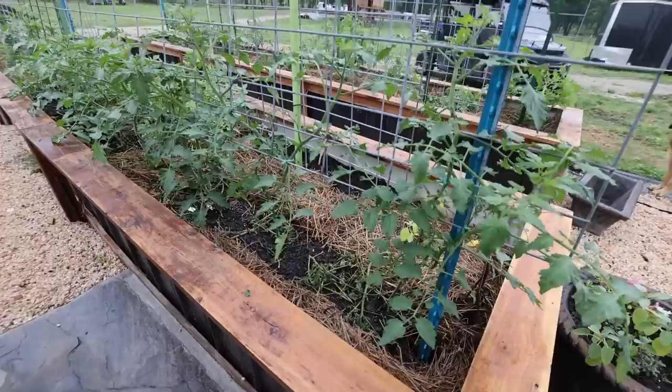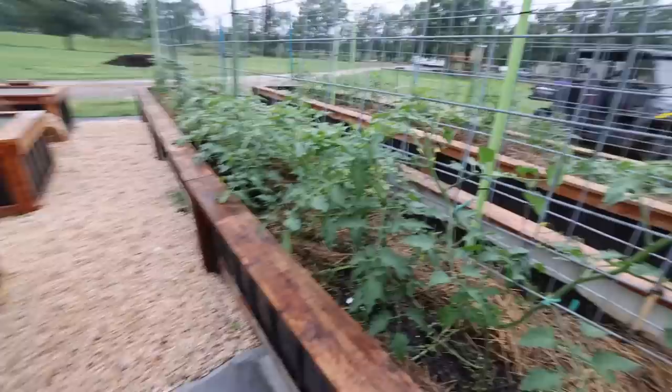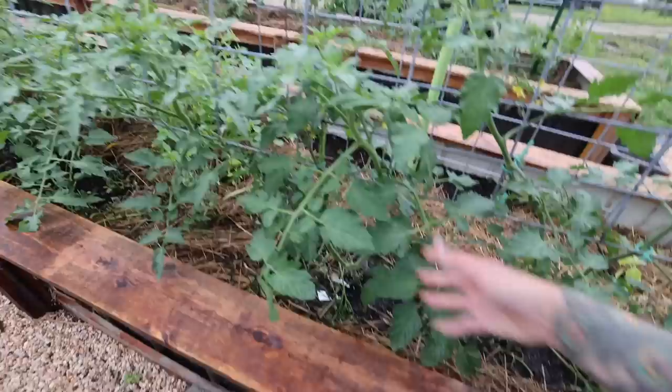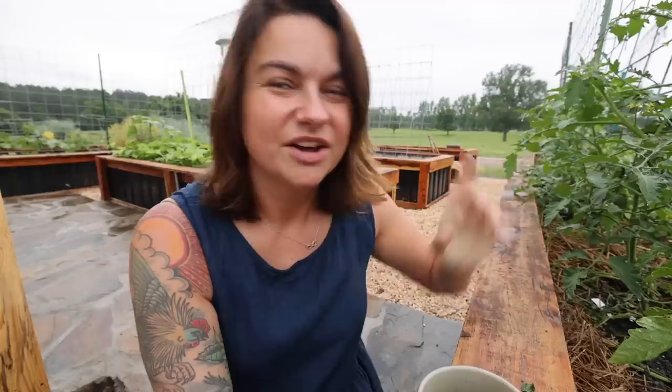Here are all the cherry tomatoes — this whole row is cherry tomatoes. One notable thing I'm doing this year that I haven't grown in a while is this yellow pear tomato, and I was just noticing it has some black spots on it. Maybe this is just from all the rain, because I'm seeing this on a couple of the plants.